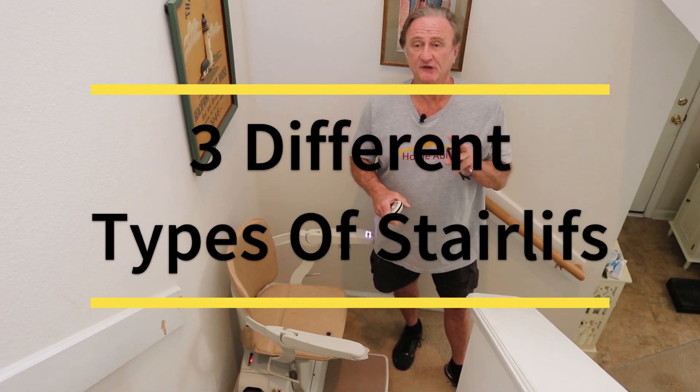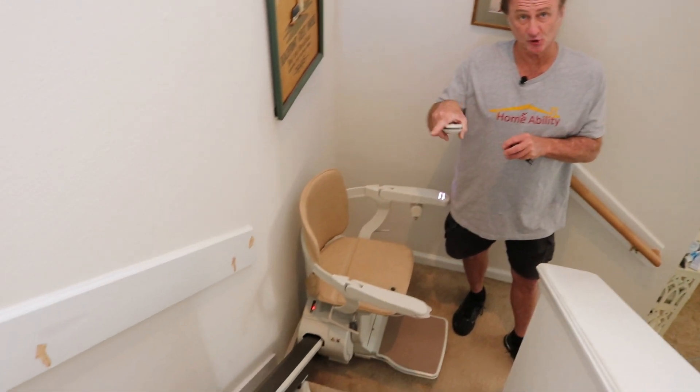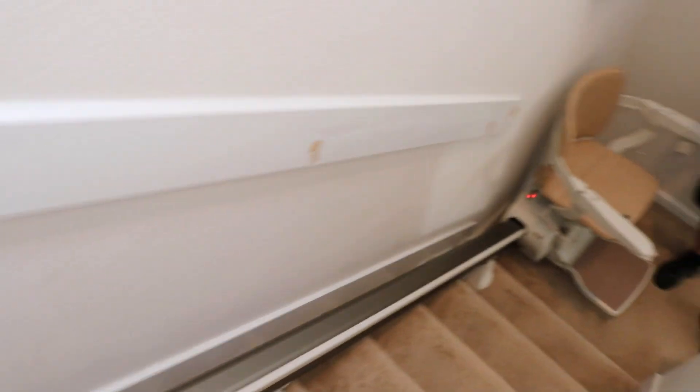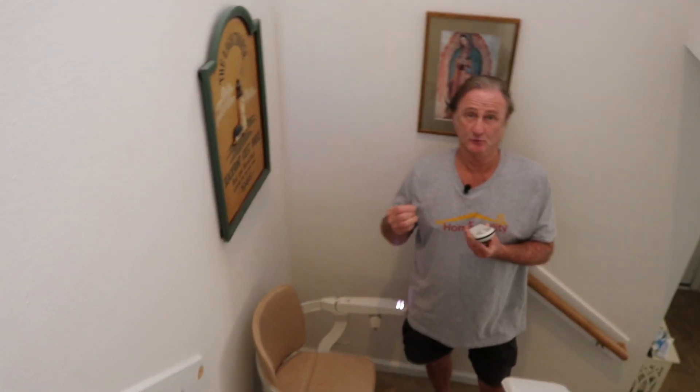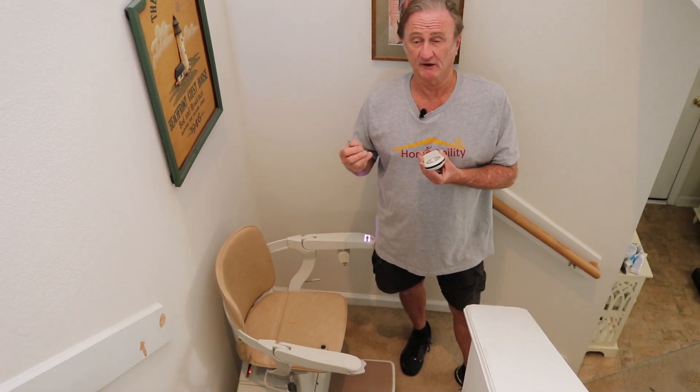There are three different stairlift types available through Stana. One would be this interior straight lift that you're looking at now. The second would be an interior curved stairlift that we can design to traverse any type of stairwell. And then the third type would be an exterior outdoor stairlift.